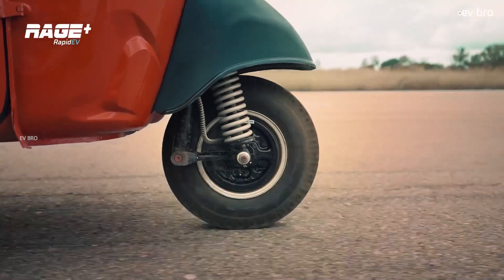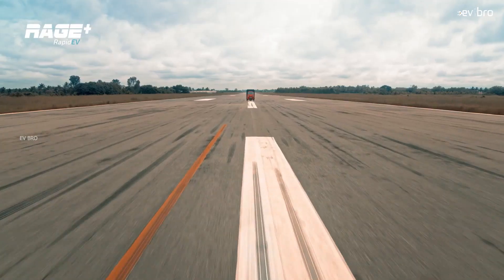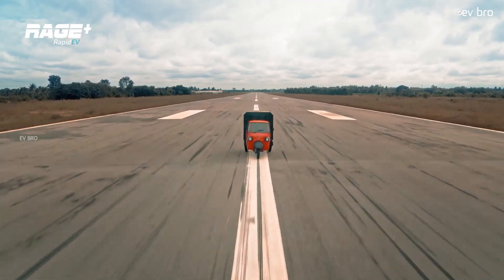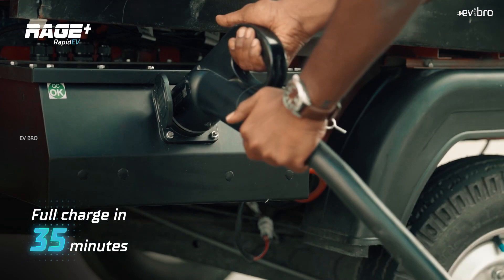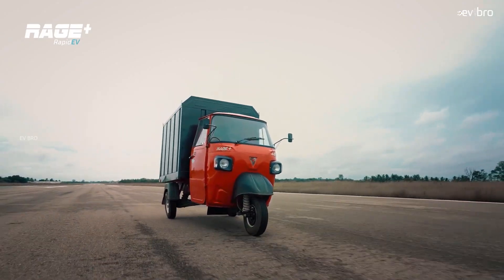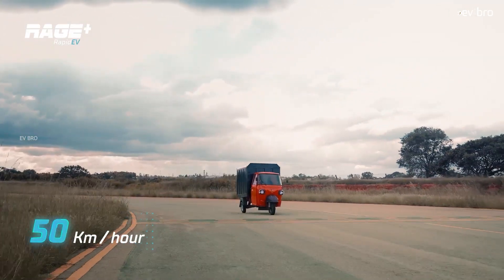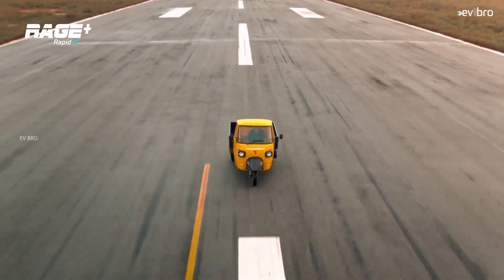The second battery pack type is the RapidX 6000 variant. These battery packs are used in electric three-wheelers such as electric autos and e-rickshaws. Using these battery packs, any electric three-wheeler can be charged in just 35 minutes. Log9 Materials used the RapidX 6000 battery pack in Omega CQ Mobility's Rage Plus electric auto, successfully charging it in just 35 minutes. The operating voltage of these electric three-wheeler battery packs is 33 volts to 58 volts.